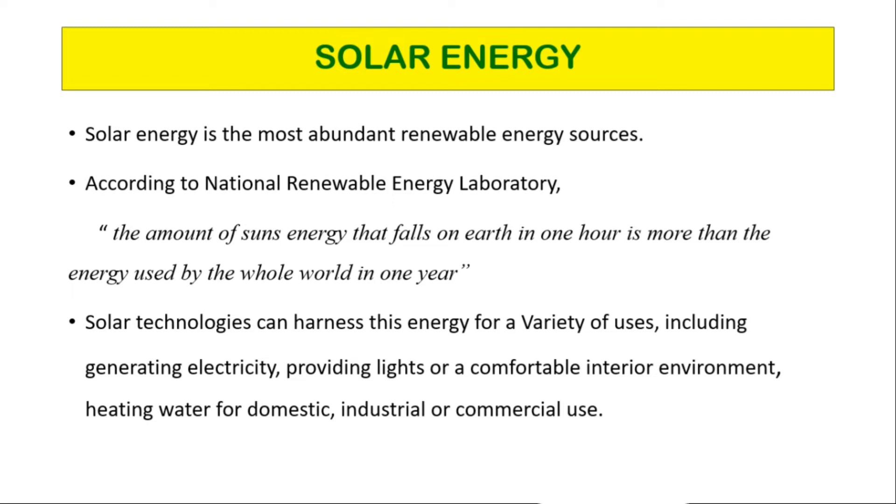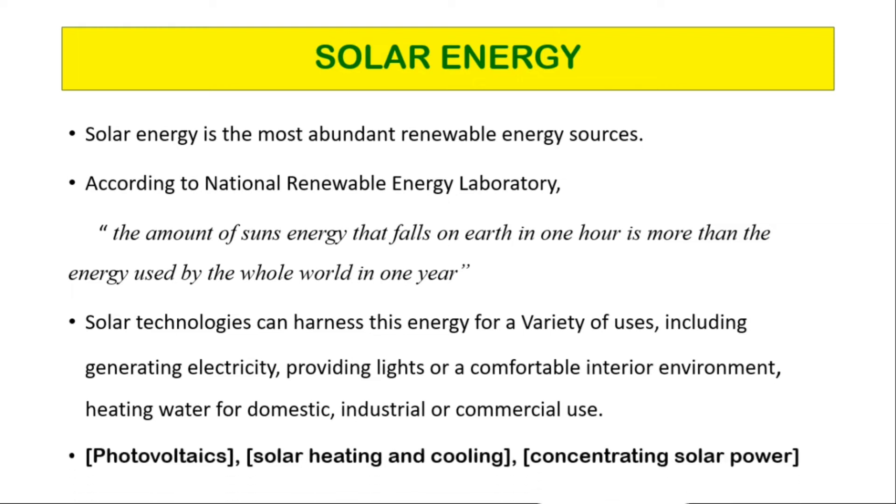In the present time, we use this energy to heat homes, produce electricity, and warm water. Solar energy is derived by capturing energy from sun rays and converting them into heat and electricity. There are three main ways to harness solar energy: photovoltaics, solar heating and cooling, and concentrating solar power.